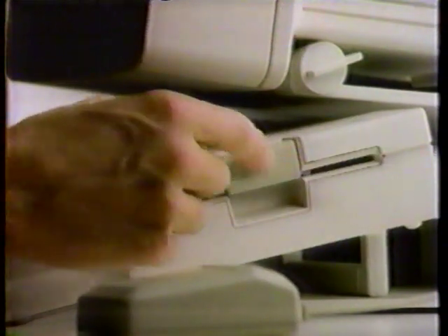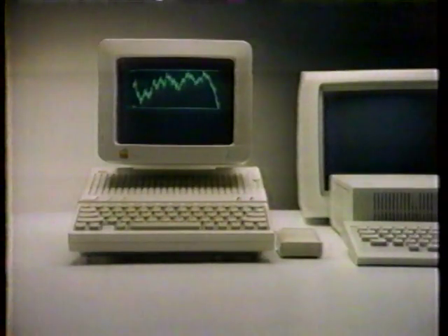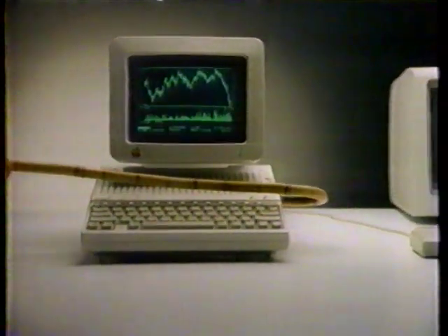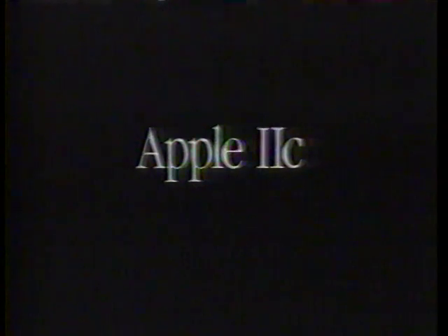The Apple comes with its disk drive built in, so it's much smaller. Even the price is small. Now, which one would you rather take home? The new Apple IIc. This is what I thought.